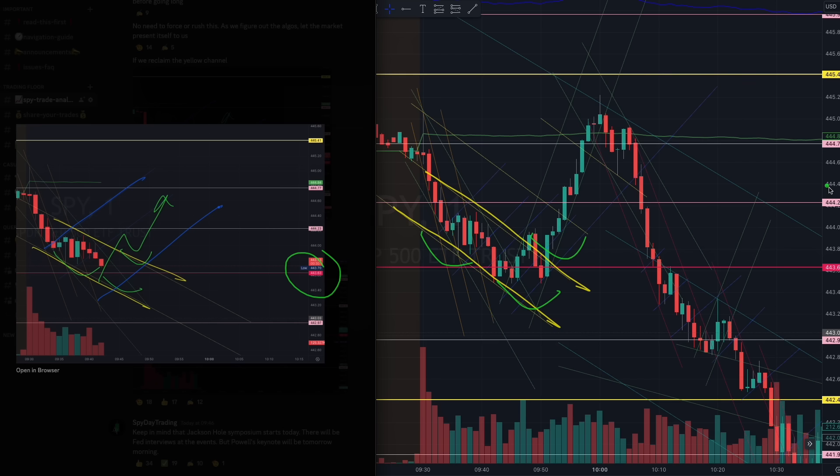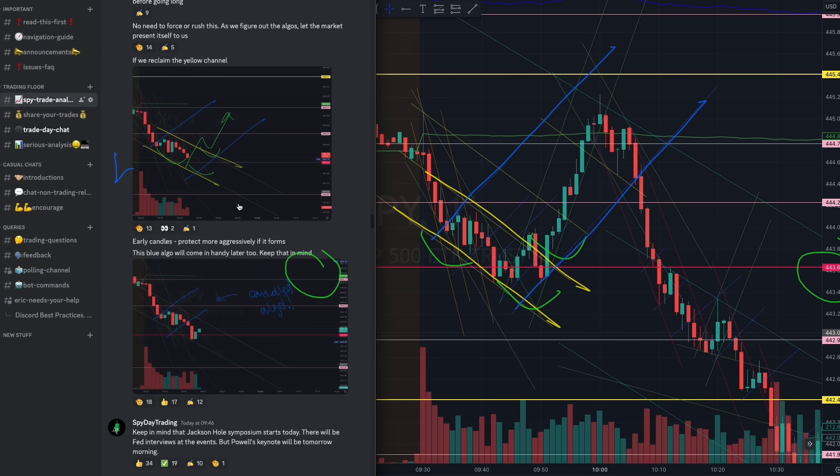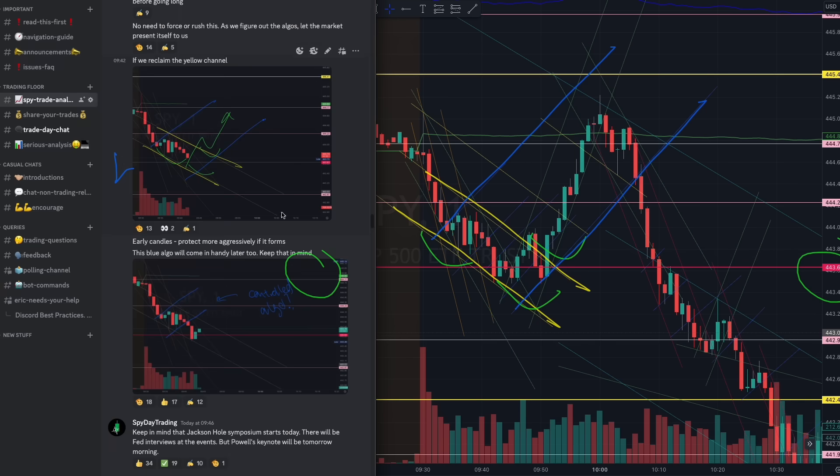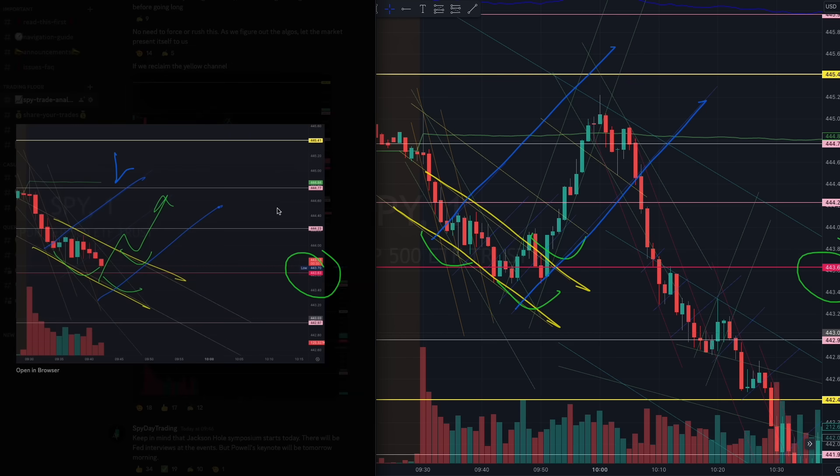A beautiful inverse head and shoulder of that tapering channel at red 443 — this would be the first trade. Take a look: it's still in that controlled blue algorithm I was mentioning. So before you short, you have to be looking out for this.